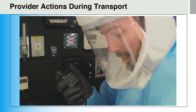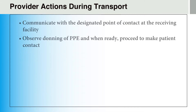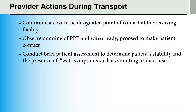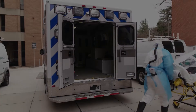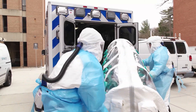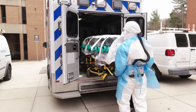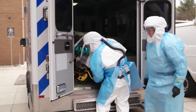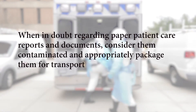During transport, providers on the designated transport unit may communicate with the designated point of contact at the receiving facility, observe donning of PPE, and when ready, proceed to make patient contact. Providers should conduct a brief patient assessment to determine the patient's stability and the presence of wet symptoms such as vomiting or diarrhea, and perform only necessary assessments and treatments to minimize patient contact. Providers may also transport the patient in an impervious suit or isopod per jurisdictional protocols. Patient belongings are considered contaminated, typically bagged, labeled, and transported with the patient in the patient compartment. When in doubt regarding paper patient care reports and documents, consider them contaminated and appropriately package them for transport.